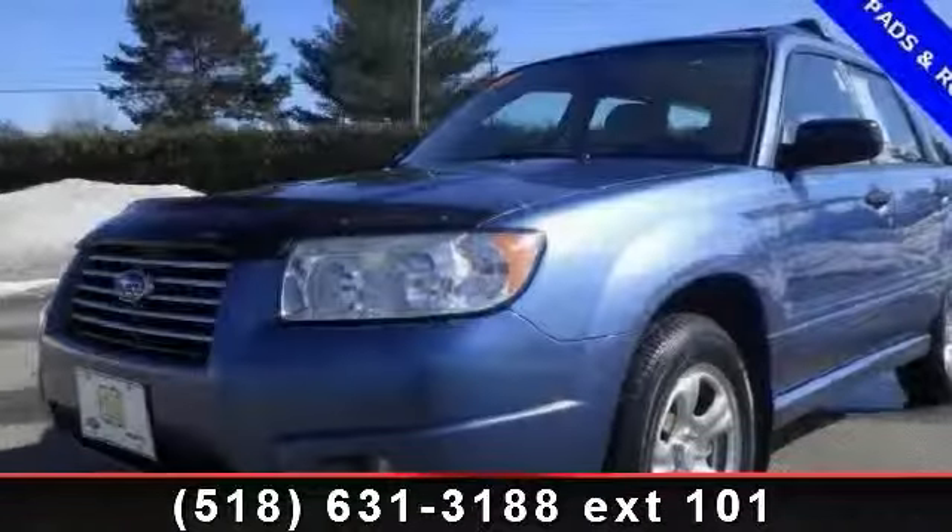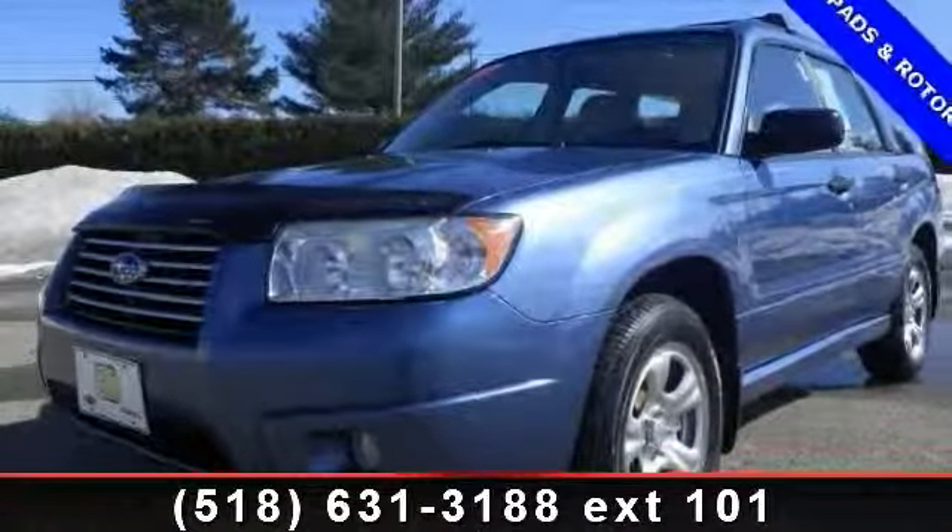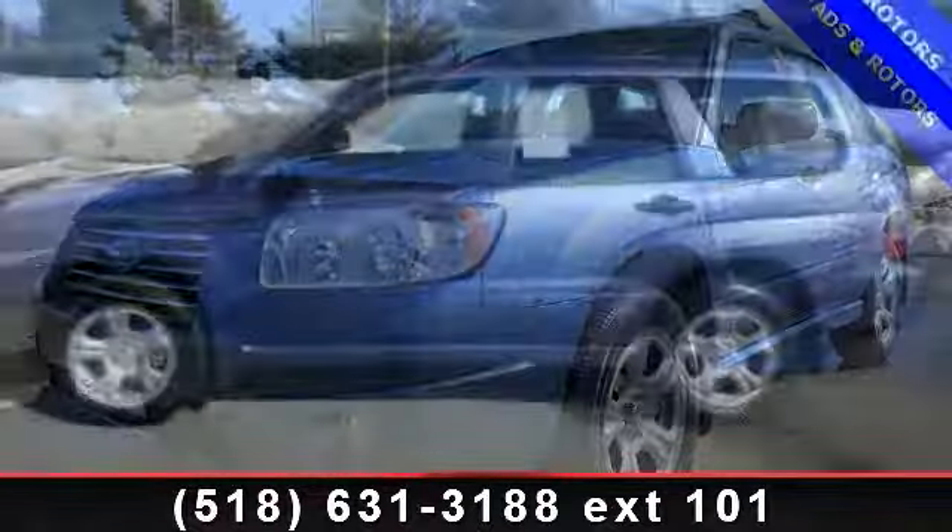Imagine yourself in this 2007 Subaru Forester. This may be the set of wheels you've been looking for.